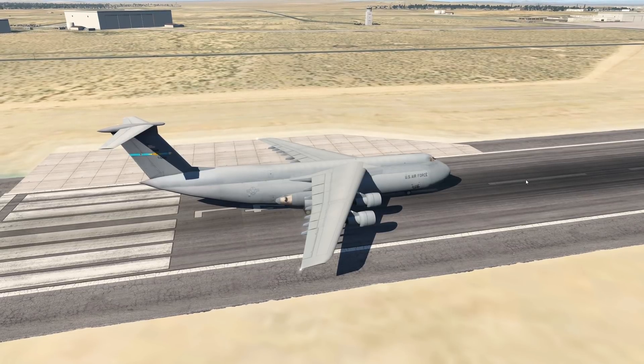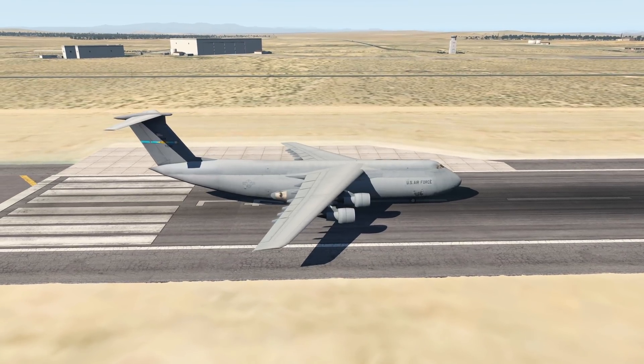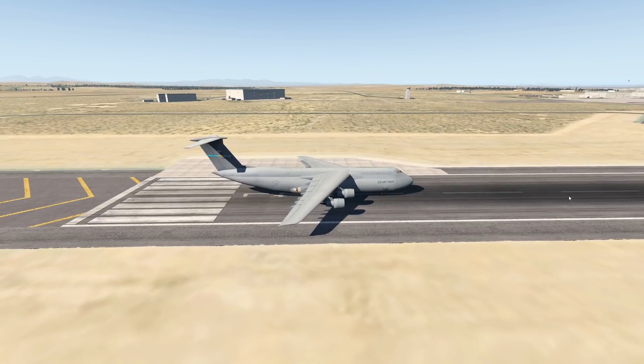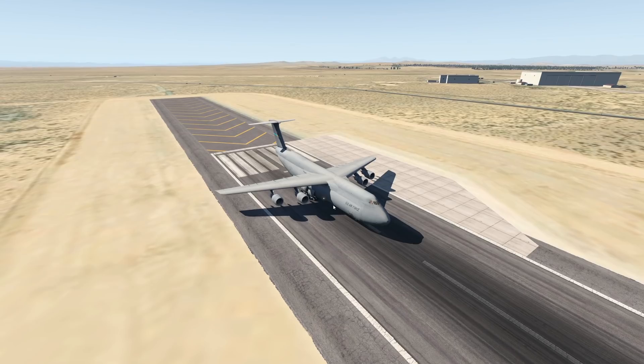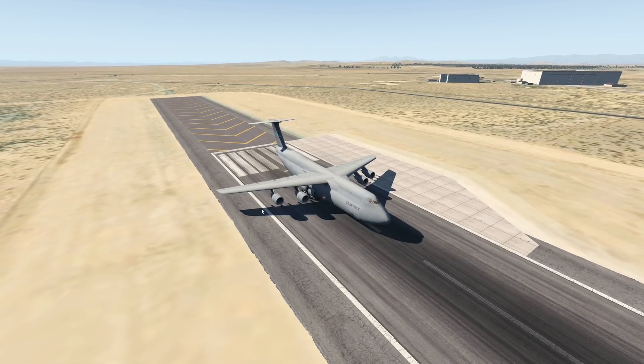Hey guys, welcome back to another Swiss 0-1 video, and today we are back in X-Plane, as you can clearly tell. In today's video, let's talk about the Lockheed C-5 Galaxy. Recently, we checked out the Globemaster, which is quite a similar but smaller plane.